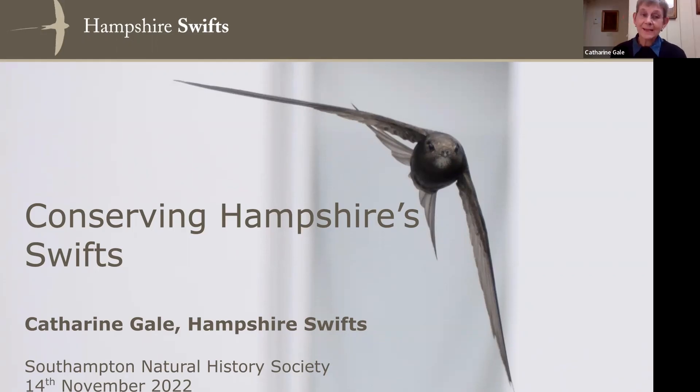Thank you very much, Mike. As Mike said, I'm going to talk to you about Swifts first of all, give you some idea about their life cycle, all we know about them, and then talk about what Hampshire Swifts are doing to conserve them and what you can do to help them.